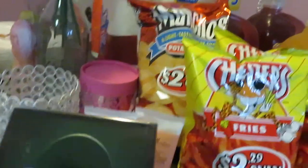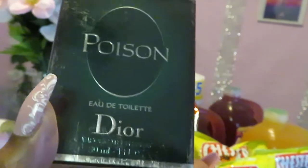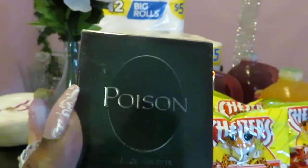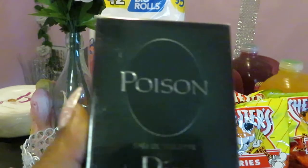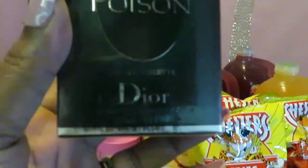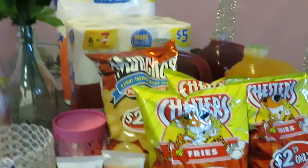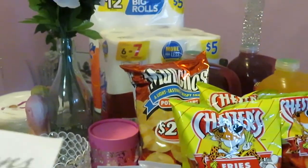My favorite deal from Walgreens goes to the Poison by Dior — the Poison perfume. Both this and the Gucci are pricey. The Gucci on Amazon goes for about $110, and this Poison Dior goes for around $95 on Amazon. Let me get my receipt for the perfume.